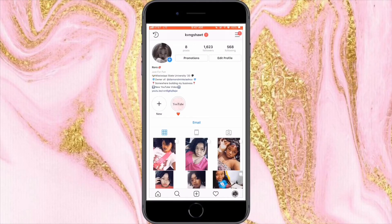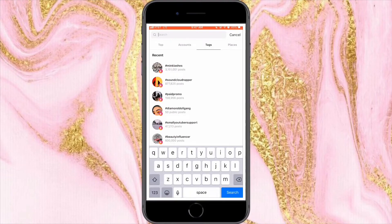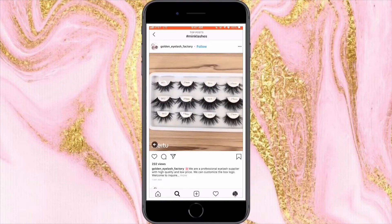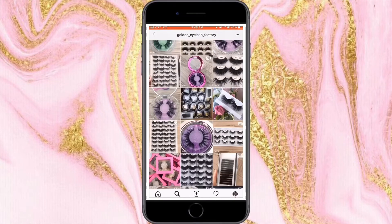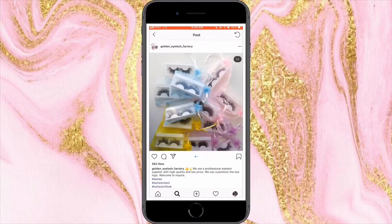The second method I'm going to show you is Instagram. What you're going to want to do here is go to tags and type in 'mink lashes.' Then you're just going to scroll down until you come to something that looks like what I'm showing on screen — things that look like this are more than likely going to be a vendor. From there, you just scroll through, see what they've got, and if you like the packaging and the lashes they offer, go ahead and add them to your list.